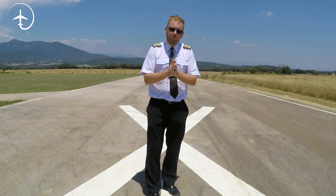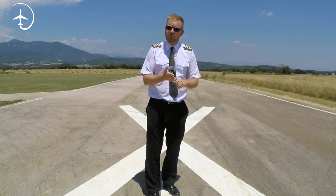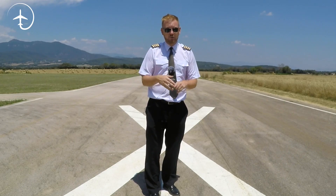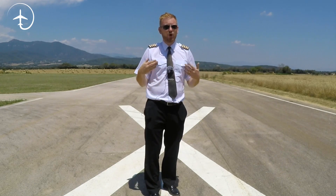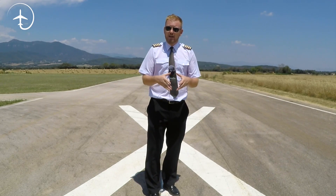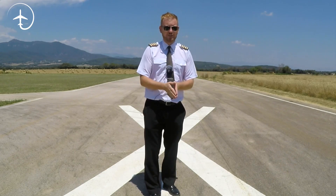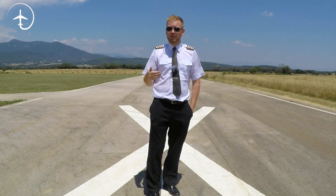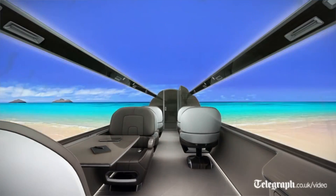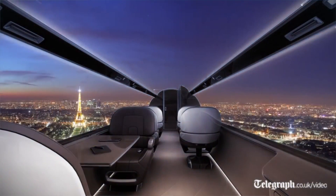If there are no windows and only screens, a catastrophic event of whatever kind that cuts electricity to those screens means you no longer have that ability — you can't look outside. This is why I think it's highly unlikely that aircraft manufacturers are going to get this through with the aviation authorities. What I do think is that we'll probably see some kind of hybrid going forward, maybe with fewer windows or windows only in specific places and then screens covering the rest.